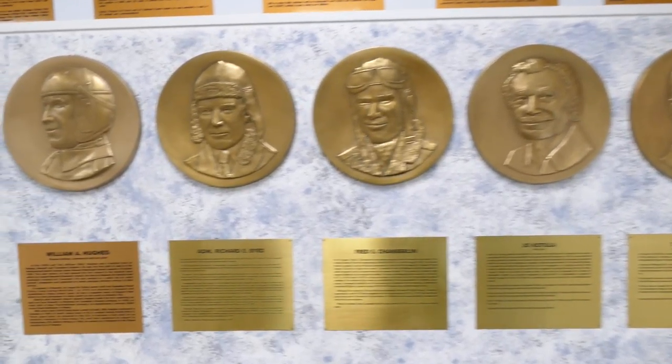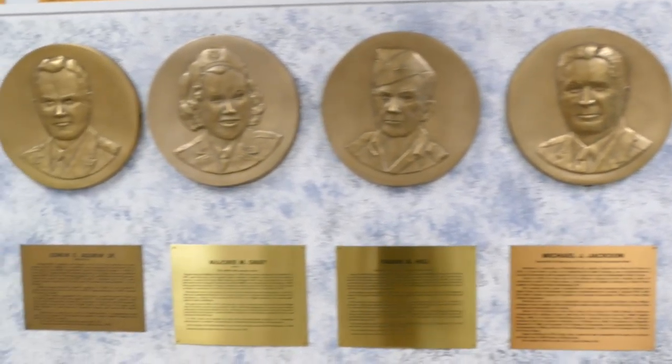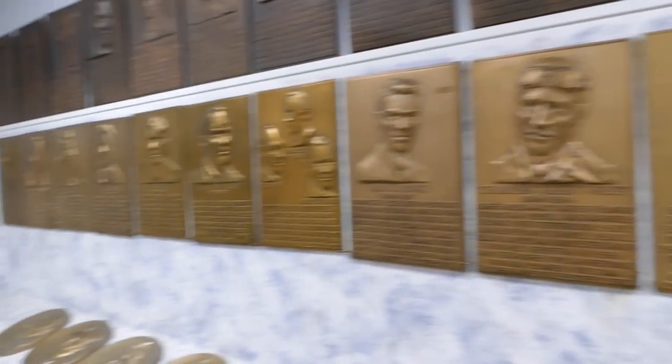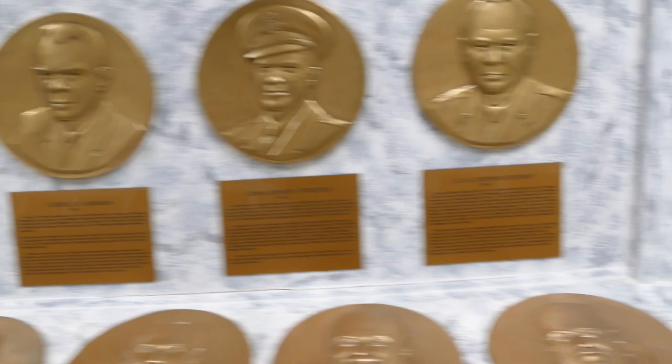Right now we're in our Hall of Fame room. This is one of the most incredible rooms about aviation history in all of New Jersey. Every one of our plaques and worthy recipients in this room made some sort of significant contribution to either space engineering or commercial or military aviation. It's a phenomenal room. We hope you can visit someday and come read these incredible histories of these men and women who've done incredible things.